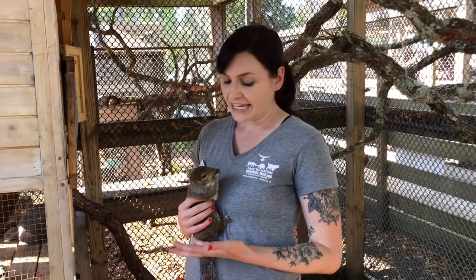Since Gretchen is a little camera shy at the moment, I will also introduce you to Junior. Junior is another eastern gray squirrel. He arrived also as a baby to Back to Nature in 2017. He was exhibiting symptoms of an eye infection at the time of his intake, but we later discovered that he was actually permanently blind in one of his eyes. Since squirrels are prey animals, it's very important for them to have vision in both eyes in the wild.